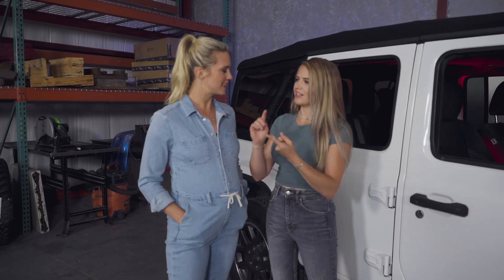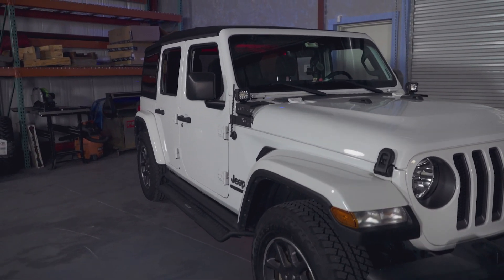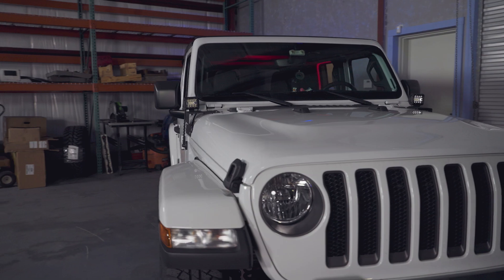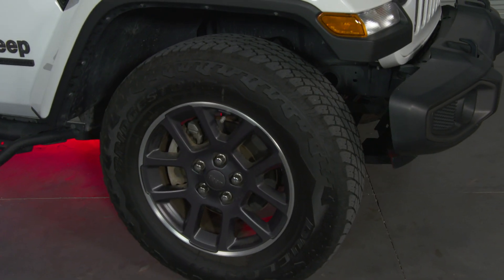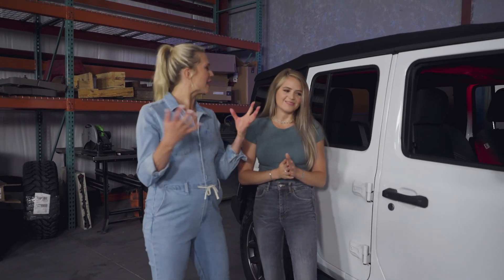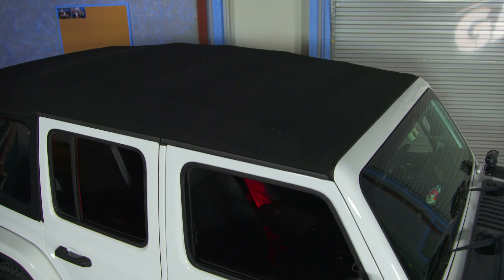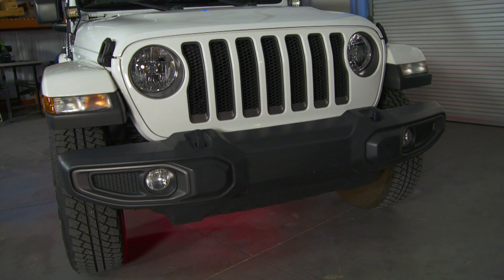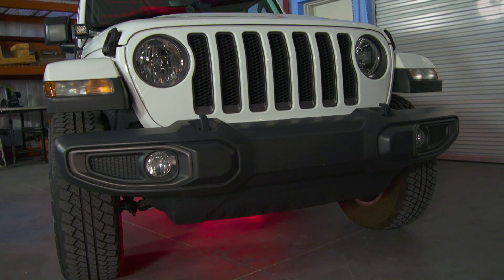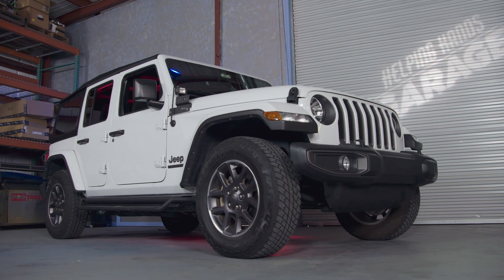He wants a lift kit that's not too high so it's still easy for Gabby to get in and out, but just enough to give it that aggressive look. The second thing was a bigger wheel and tire combo — those go hand in hand. With Jeeps there's so much you can do to customize, so we also want to add a few more things to his wish list: a customized front bumper to give it a more aggressive look, and maybe some tube doors for when they go off-roading.